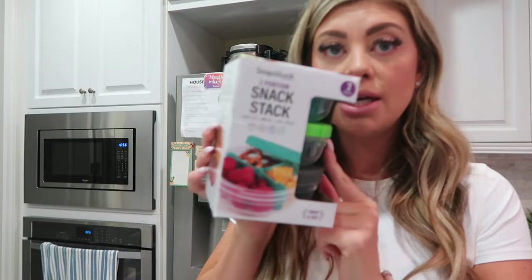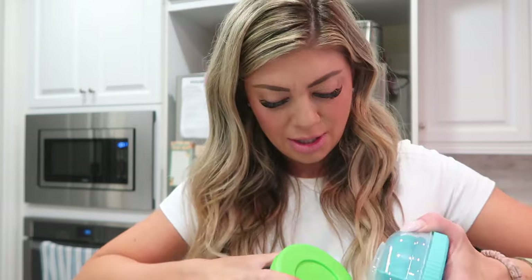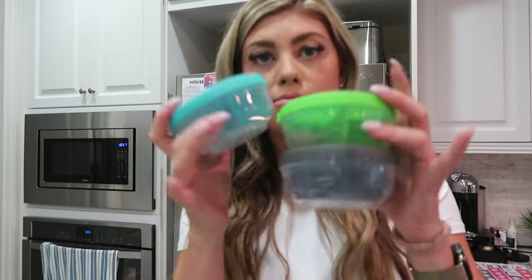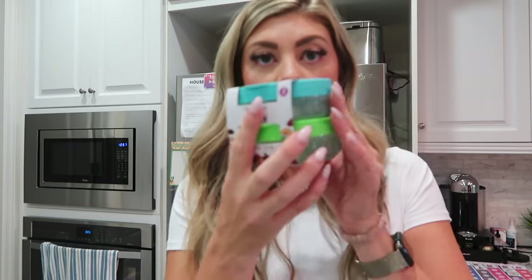I also saw these Snack Stack containers - they're three-portion stackable containers. Oh, you can actually stack them together or use them on their own - didn't know that, really cool! They have little dividers inside, great for snack mixes. You could do fruits, cheese cubes, pretzels, anything. I also got these Snap Lock pop-up snack containers - you just pop it open and you've got your snack right there, which is great and easy.